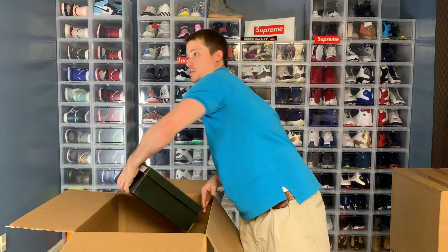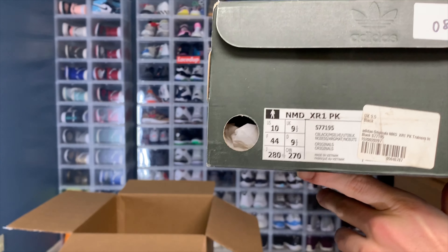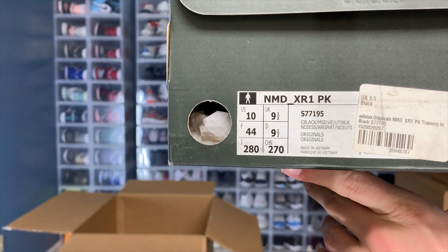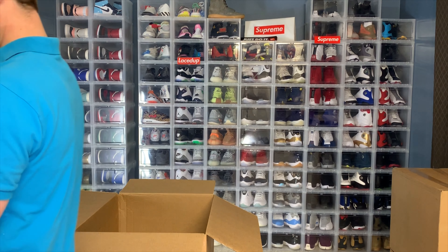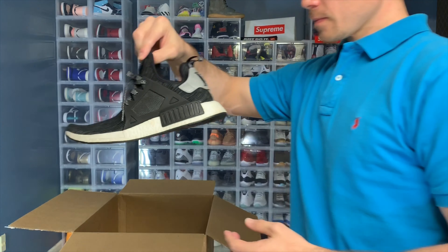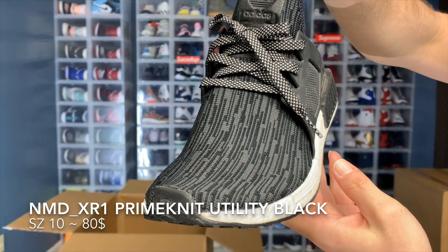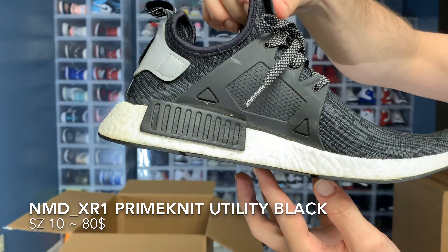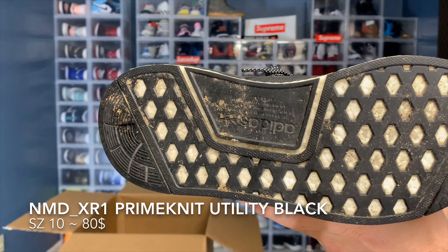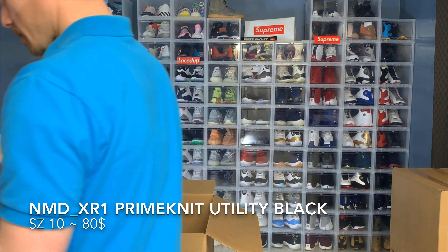Still got 5 more shoes — I've got 9 shoes in this box. Here's some Adidas, size 10. I don't know a lot about these, so we'll see. Hopefully I can put up a decent number, not expecting a lot.